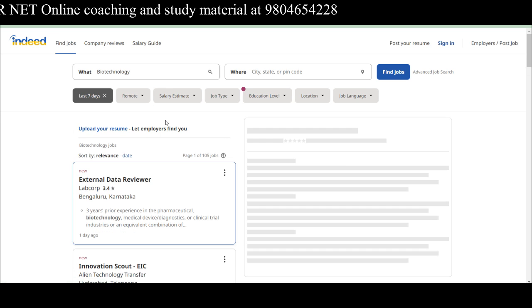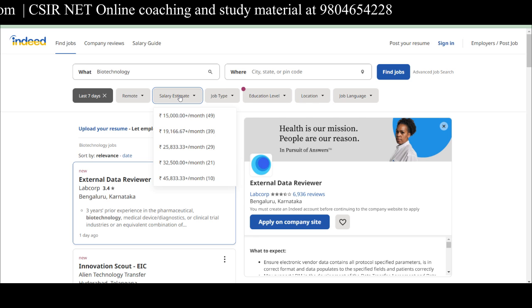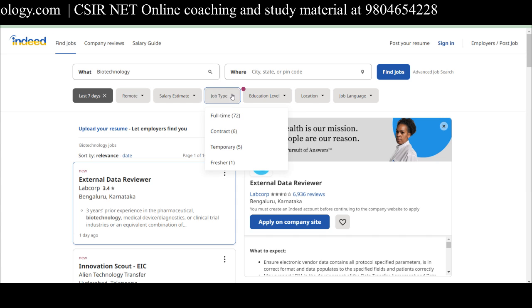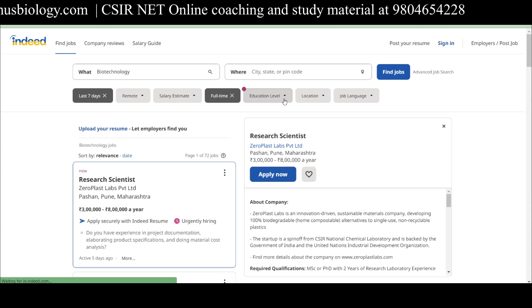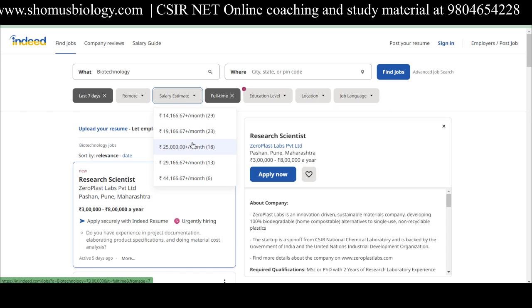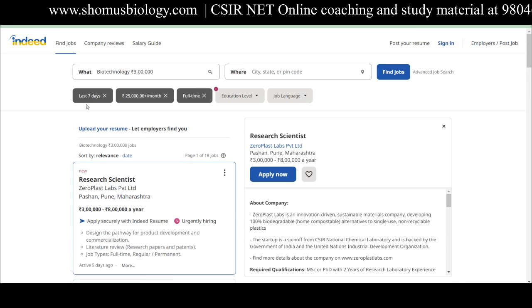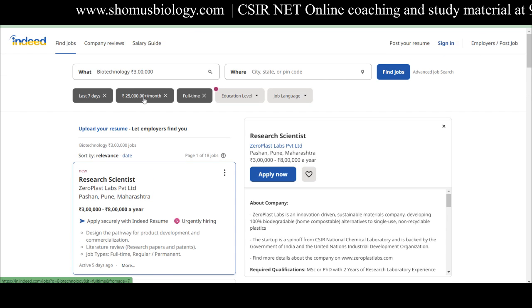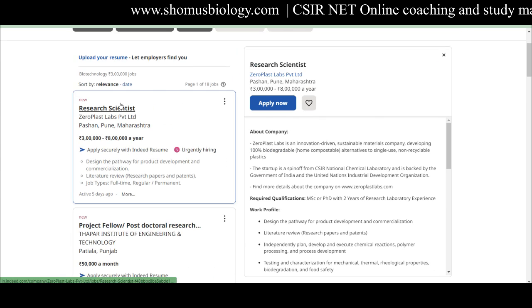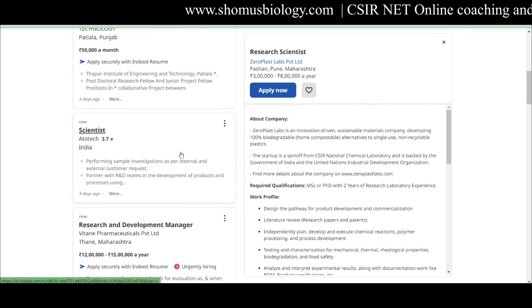You can filter these ads using the filters at the top: select 'Date Posted' — last three days or last seven days. You can also set a salary estimate, choose job type (full-time or contractual), educational level, and location. For example, filtering for ₹25,000-plus per month and last seven days will automatically show you relevant full-time jobs. Jobs with an 'Urgent Hiring' button mean the employer is hiring candidates urgently, so apply to those faster.